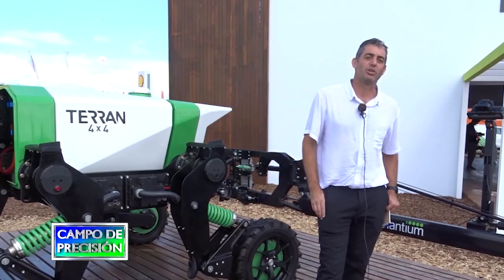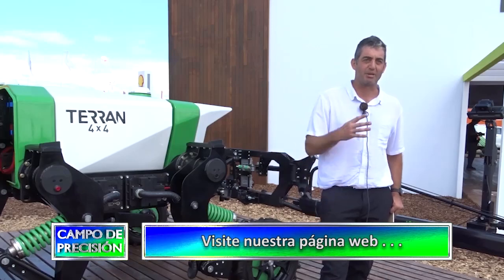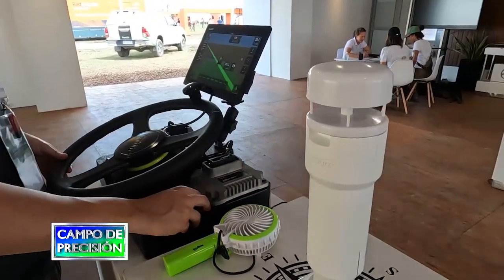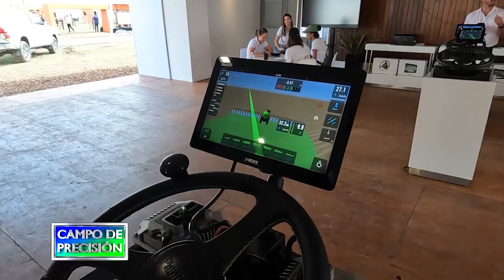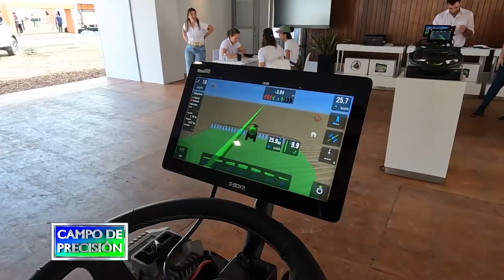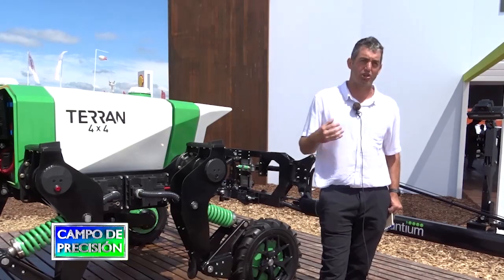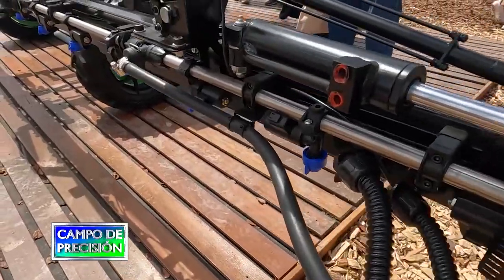A partir de este concepto de inteligencia artificial para detectar malezas y diferenciar malezas de cultivo, nos abre un sinnúmero de posibilidades. Lo que hoy por hoy estamos trabajando es en diferenciar malezas de cultivo, pero más adelante vamos a poder diferenciar entre malezas. Es un hardware desarrollado propiamente por Plantium, y va evolucionando su software, pudiendo dar cada vez más prestaciones a una inversión ya realizada en hardware a través de las actualizaciones del software.